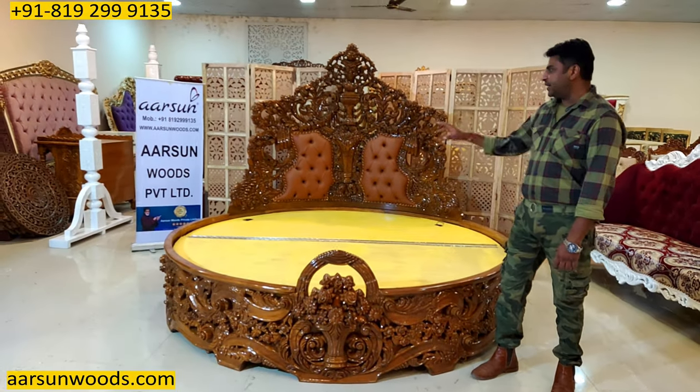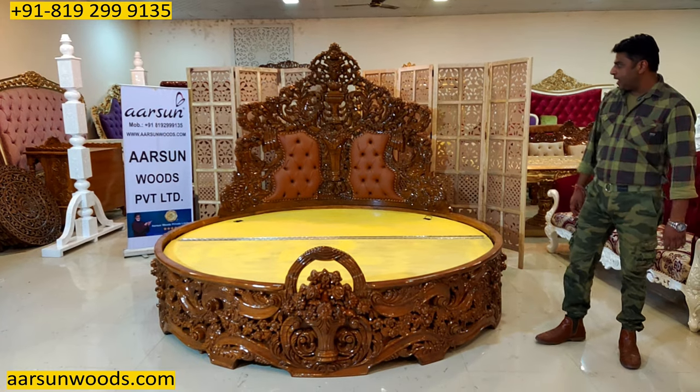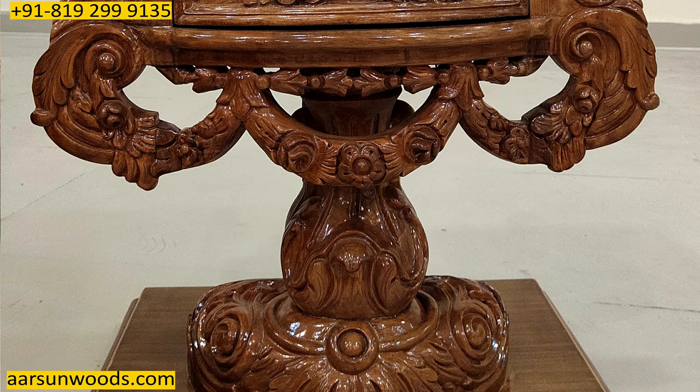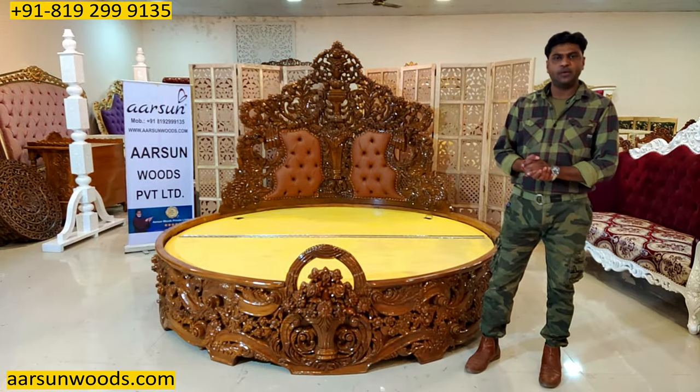If you want side tables along with this, let us know — we can show you some designs for side tables also. Any modifications, we can do that for you. This one is going to Delhi, and any part of India you want, let us know — we will deliver there. Out of India also, we are sending everywhere.